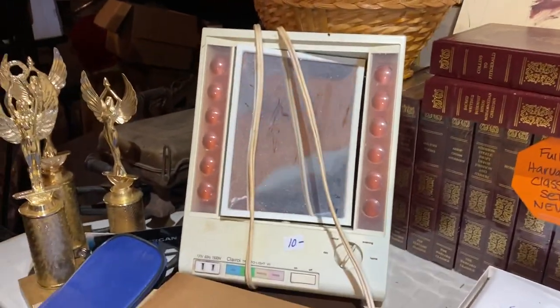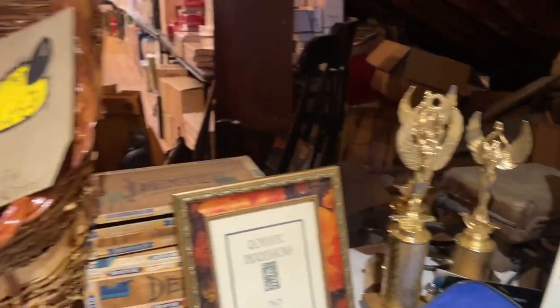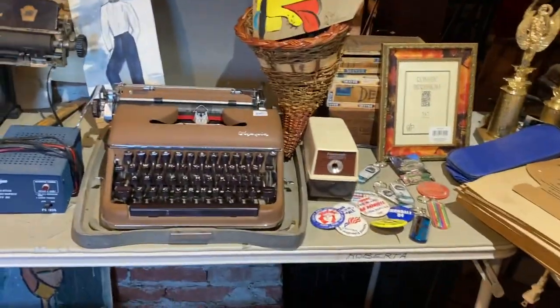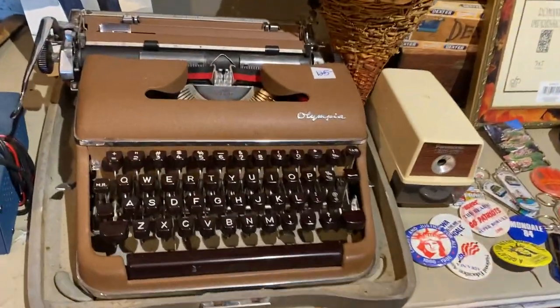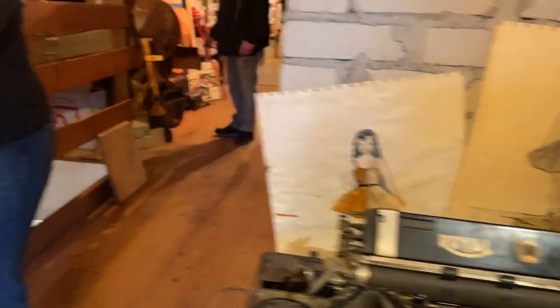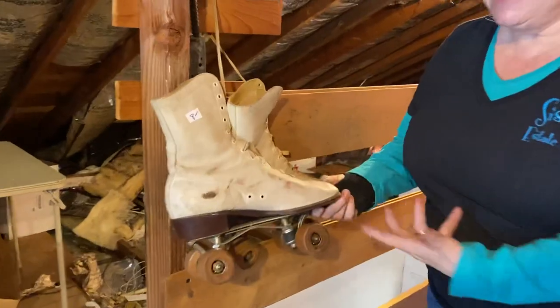I have this mirror — it's a claro mirror, isn't it cute? A couple of really old typewriters. Roller skates.